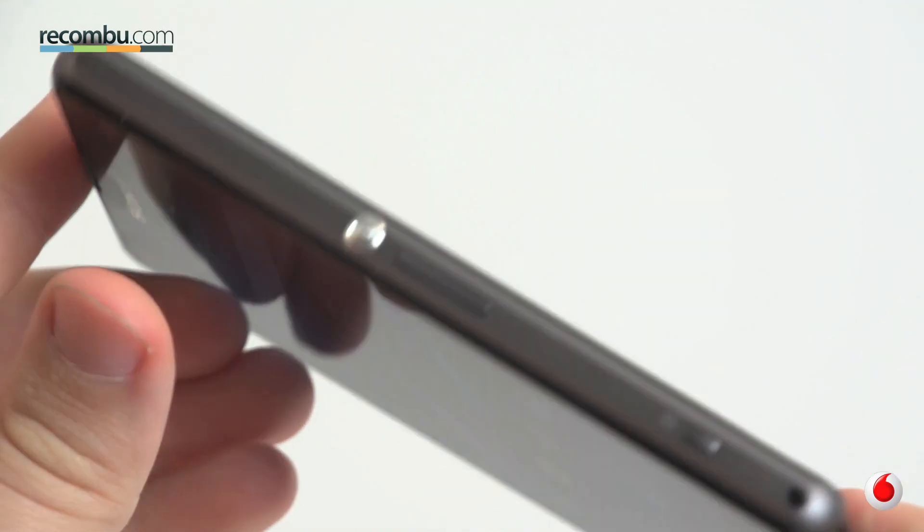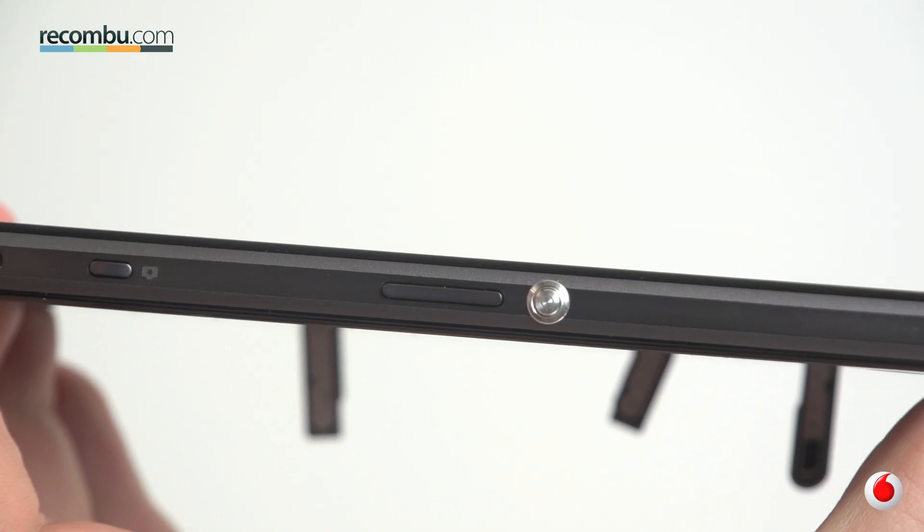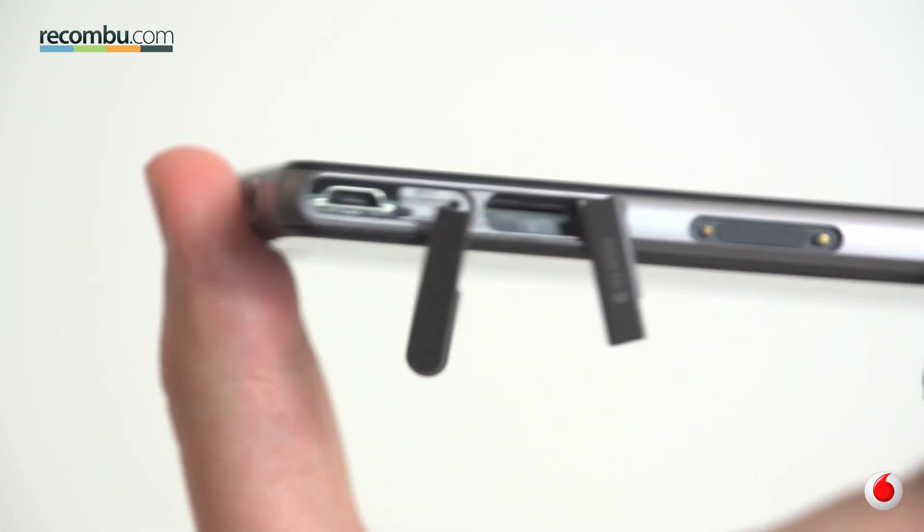The aluminium frame surrounds toughened drag control glass on the front and back. Around the sides, you'll find ports protected by rubber seals and a dedicated camera key. This thing is built to last, and not least because it comes with IP55 and IP58 dust and waterproofing certification as well.